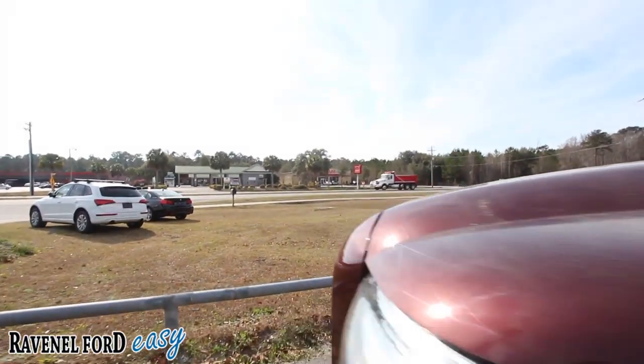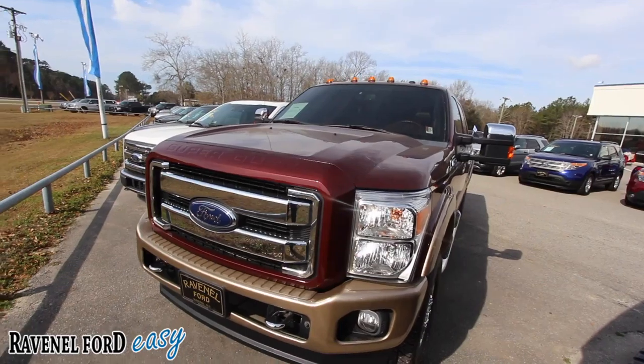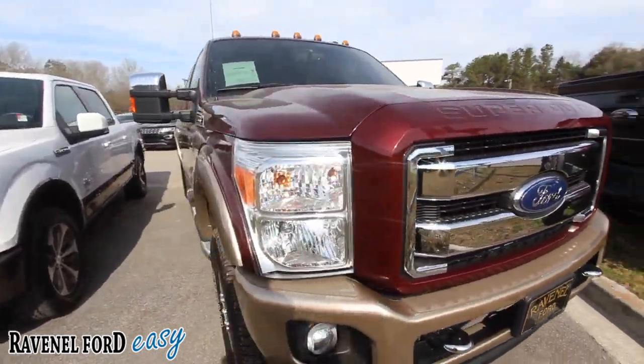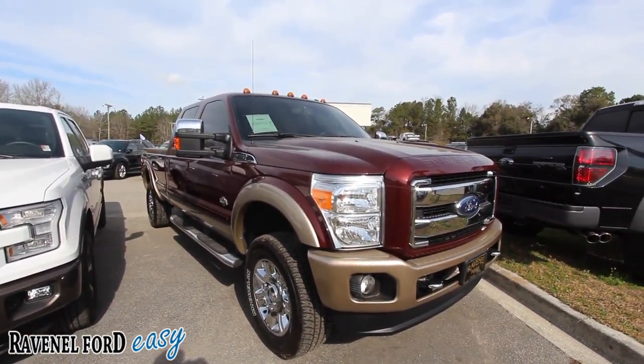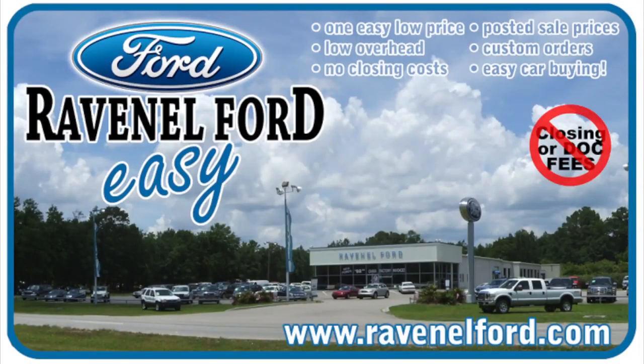Solid truck. Come on down and see us folks — we have the largest pre-owned truck inventory for Fords in the Carolinas. No dealer admin fees, no dock fees of any kind, just good old car buying at Ravenel Ford. If you're watching on YouTube, Charleston Car Videos has over 3,000 videos — half are for-sale videos, the other half are just sit-back-and-relax videos. Have a great day, I'm Chad, signing out. Always remember at Ravenel Ford: no closing or doc fees, all posted sale prices on the windows of each vehicle, custom orders just for you, and it's always easy car buying at Ravenel Ford. Come see us or visit us online at RavenelFord.com.